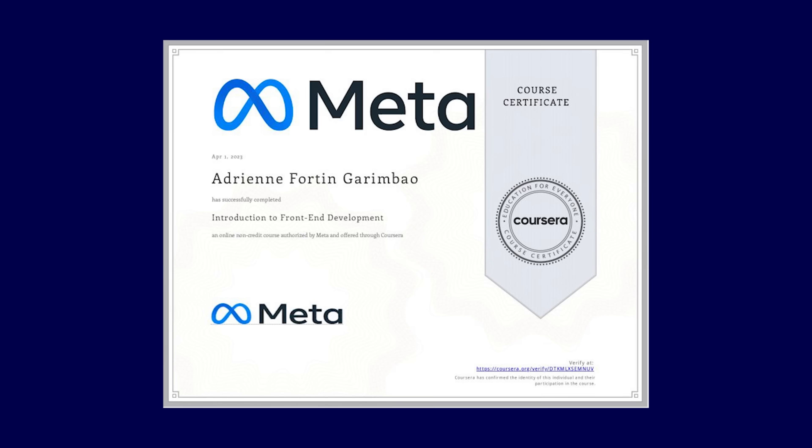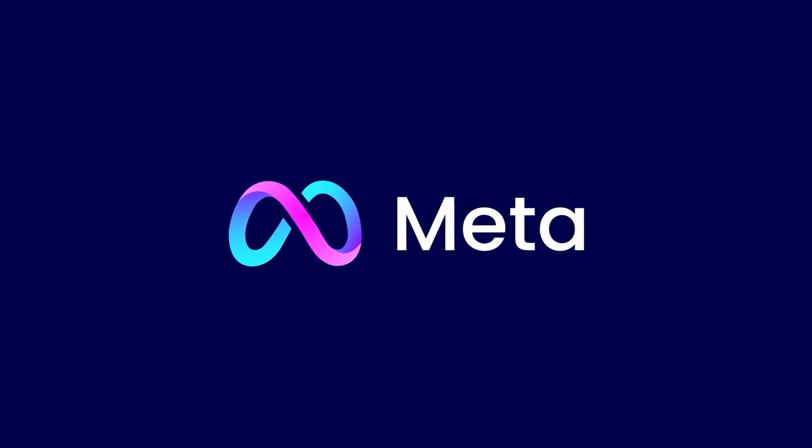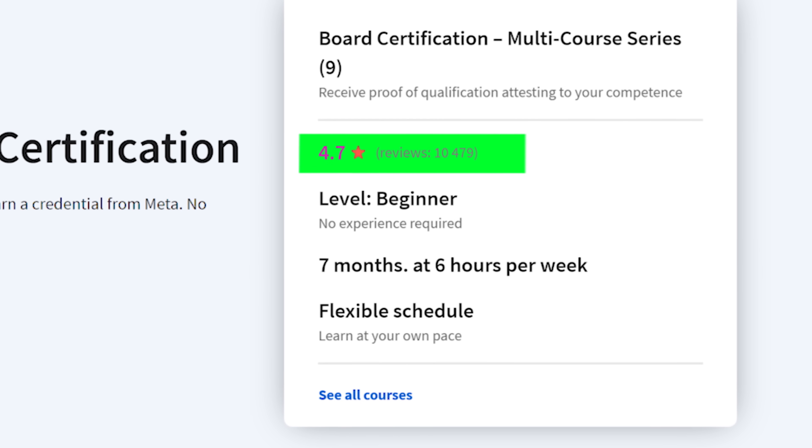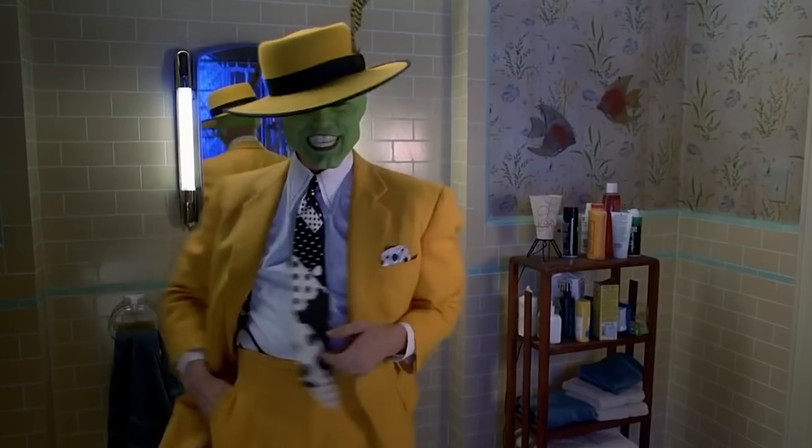Meta's Frontend Developer Professional Certificate has gotten a lot of hype lately. At first glance, over 170,000 people have enrolled, with more than 10,000 reviews — and almost all of them are positive. Looks promising, doesn't it? But is it really worth your time and money?